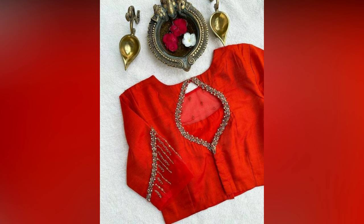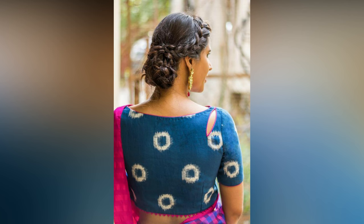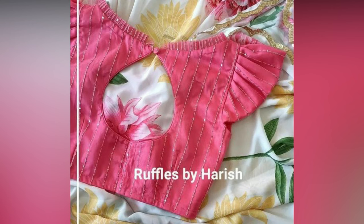A touch of modern sophistication — the boat neck blouse adds a clean horizontal line that flatters various body shapes. Imagine a wide, scooped neckline that skims your collarbones. This blouse front works wonders with Kanjiwaram, Georgette, or Siobhan sarees for a breezy, contemporary look. Its clean lines complement the flowy nature of these fabrics, creating a look that's both effortlessly stylish and comfortable. You don't need to go with a simple boat neck in the back.